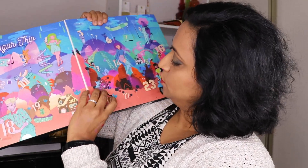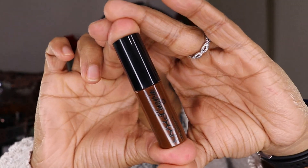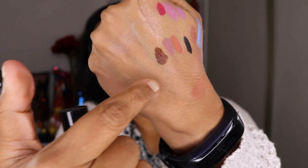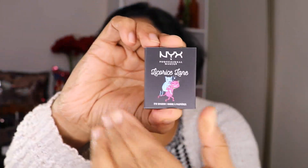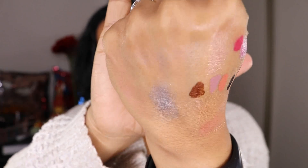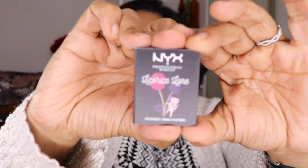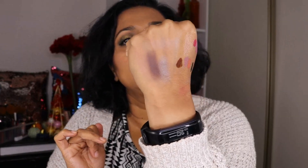Day 22 is the last of the lipsticks — a Lip Lingerie in the shade Deep Rooted. It's almost like the perfect color of poop. The last two look like two more eyeshadows. Day 23 has an eyeshadow called Twisted — it's a shimmery gray, pretty color. And then the very last day, day 24, is also an eyeshadow called In Deep Trouble — it's a deep, deep, deep burgundy color. So pretty.